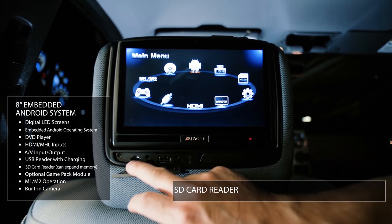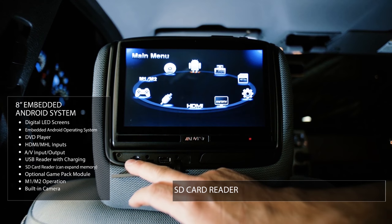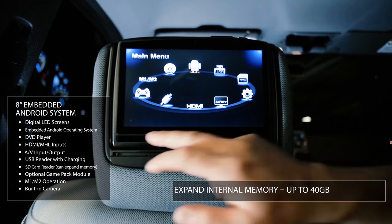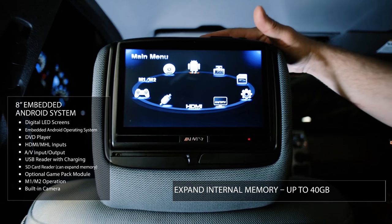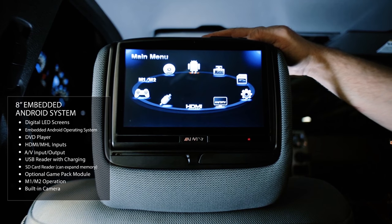There's also an SD card reader that can read back files and expand the device's memory. The unit has 8 gigabytes of internal memory, and you can insert up to a 32-gigabyte micro SD card to expand total internal memory up to 40 gigabytes — that's a lot of movies for a road trip.